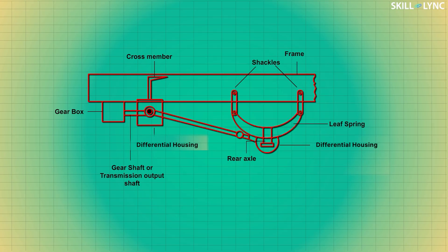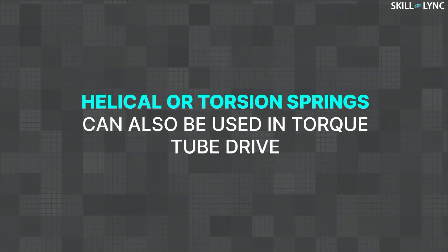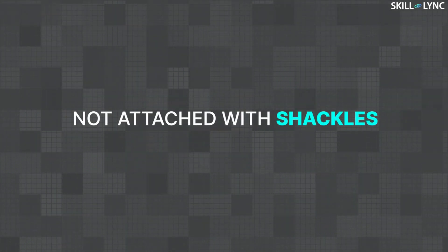When a leaf spring setup is used in the torque tube drive, both ends of the leaf spring are connected to the frame with shackles. Helical or torsion springs can also be used in this arrangement, but they are not attached with shackles.